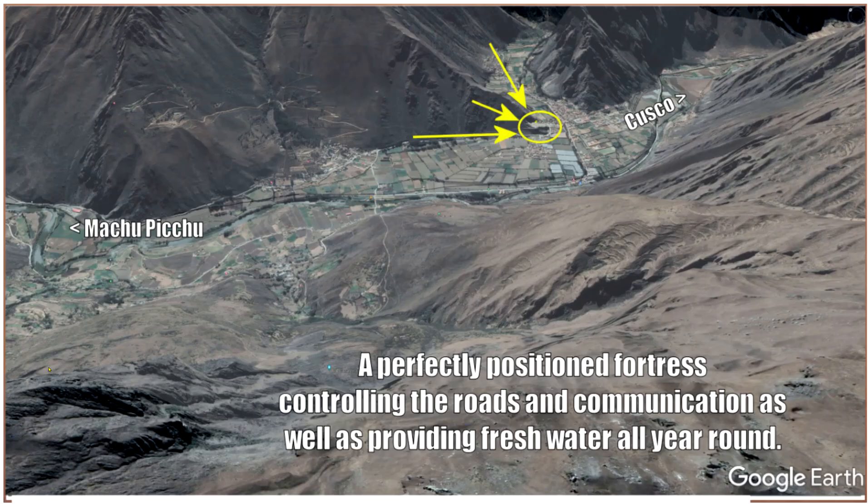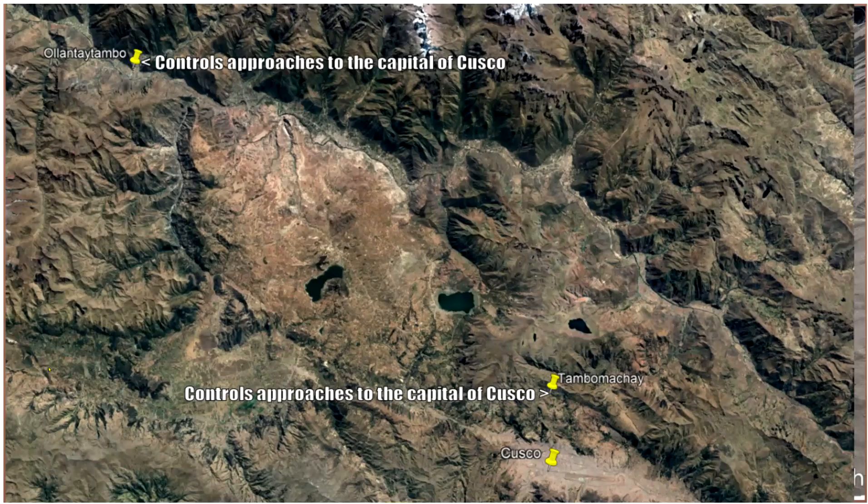It's a perfectly positioned fortress — a spur coming off the corner of the mountains, controlling two valleys on one side and the other valley going down, with mountaintop fortresses on both sides of the valley in direct line of sight. Even roads not funneled through can be observed, controlling a huge area. You'd be hard-pressed to design a better fortress if you were building from scratch. From the top left, Ollantaytambo controls the approaches to the capital at Cusco.